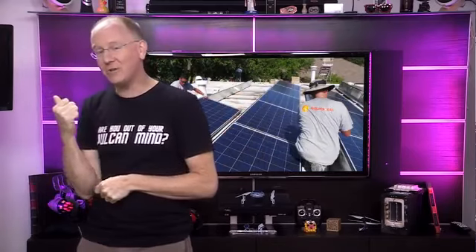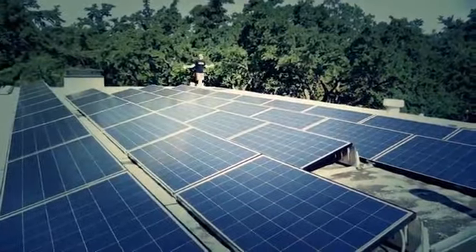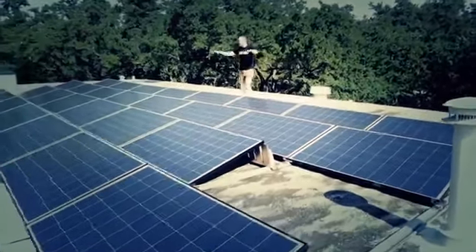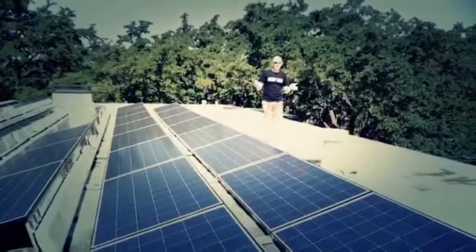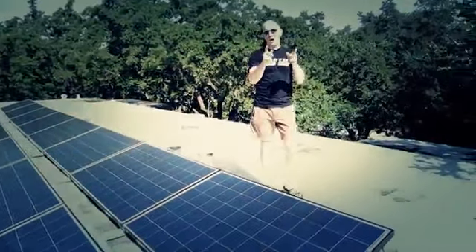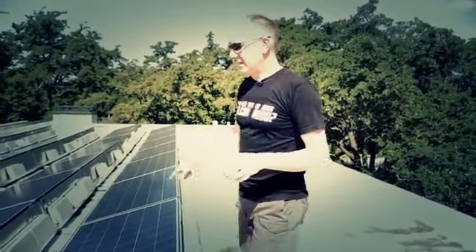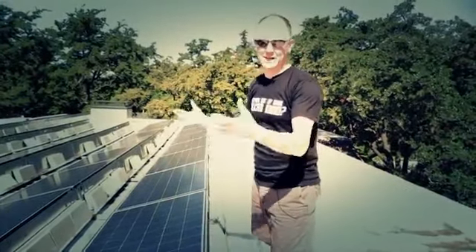Now we're going to head over to the house and I'll show you how it's all actually put together. Welcome to the roof — this is what a 10-kilowatt system looks like. Actually, I lied — it's about 9.75 kilowatts. The reason is we have 39 solar panels and each one produces 250 watts of direct current. You might ask why not go to 40 panels for a full 10K. We'll talk about that downstairs, but the basic reason is the type of system we bought requires the panels to be divided into three equal strings — 13 times 3 is 39.